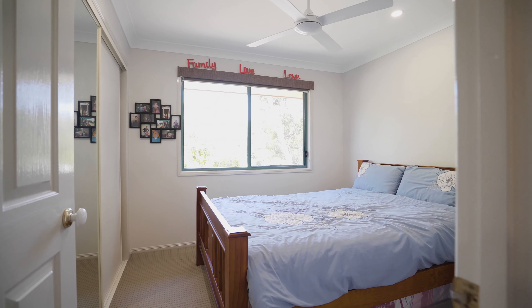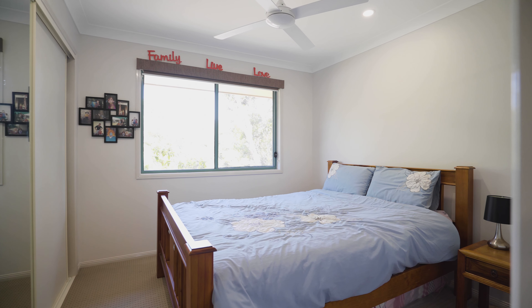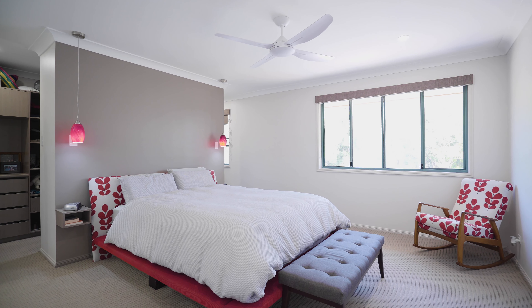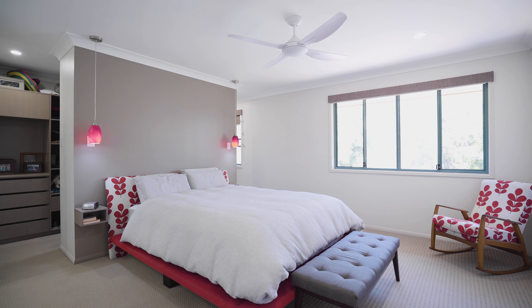The home features four spacious bedrooms, all with built-in robes, while the indulgent master suite contains a fully custom-built walk-in robe and a stylish en-suite.